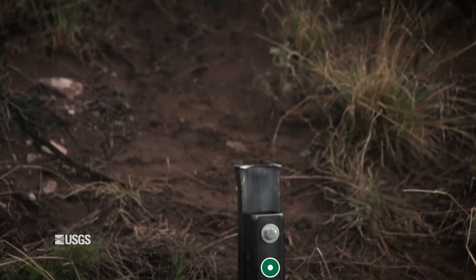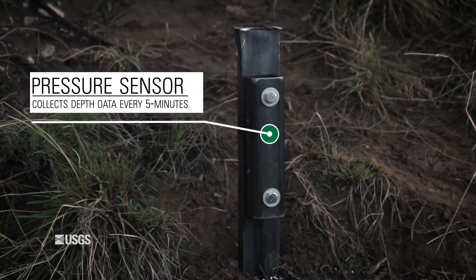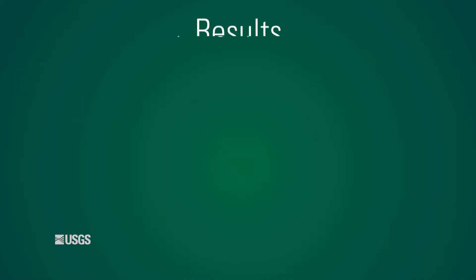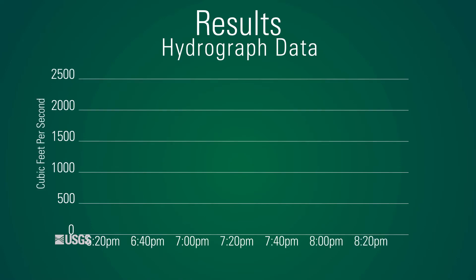Without the CSA sensors in the channel, this peak discharge value would be the only measurement available after a flood event. Our CSA sensors measure water depth every 5 minutes, allowing us to determine stream flow in 5-minute intervals. With that data, we can then compare the entire event recorded by our sensors to the discharge measured by Flume 6. After reviewing the data, we determined that the CSA sensors can compute flow above approximately 800 cubic feet per second.